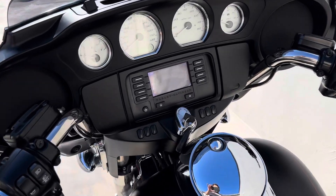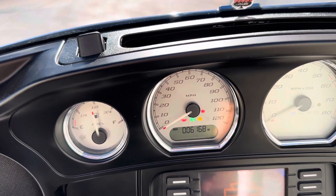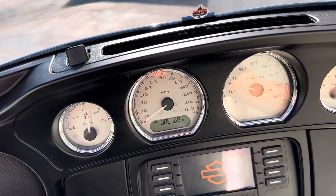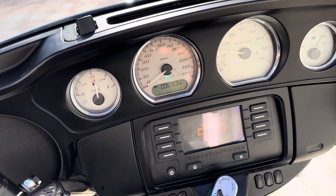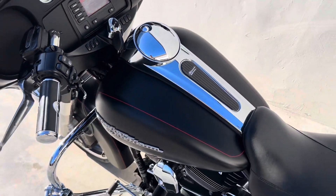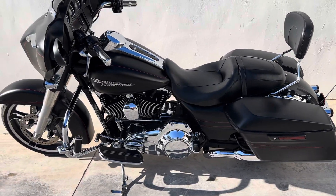2015 Harley-Davidson Street Glide Special, 61,068 miles. It's satin black or like denim black, I don't know what they call it.